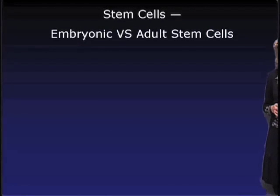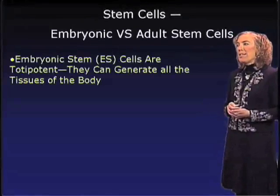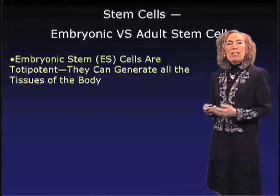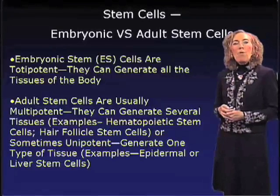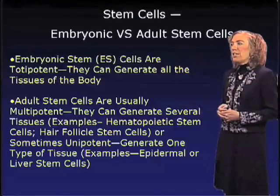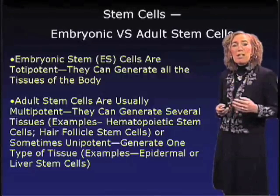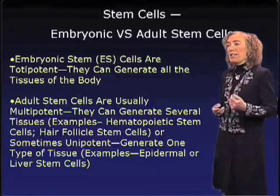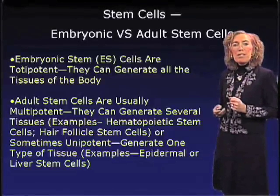So what's the difference between an embryonic stem cell and an adult stem cell? Embryonic stem cells are what we call totipotent — they have the capacity to generate all of the tissues of the body. In contrast, adult stem cells are what we call multipotent. These cells can generate several tissues, such as hematopoietic stem cells that can generate blood, cells of the immune system such as B lymphocytes and T lymphocytes, macrophages, or cells of the hair follicle stem cells, which can generate not only hair follicles, but also epidermis and sebaceous glands.